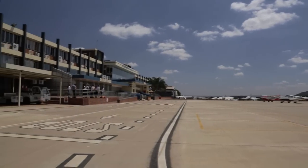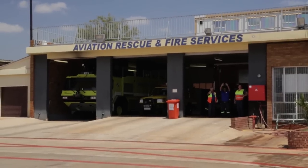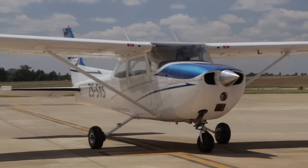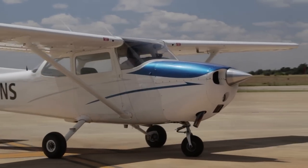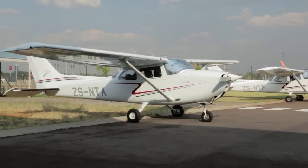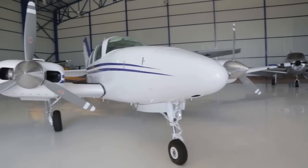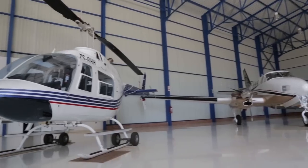Blue Chip is situated at Warner Boom Airport in Pretoria, which offers ideal training conditions and facilities. Our modernised fleet of aircraft consists mainly of Cessna 172s, which are ideal learning platforms. Students also have access to other aircraft with retractable gear and variable pitch propellers for advanced training.